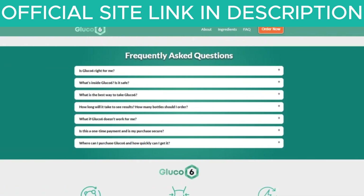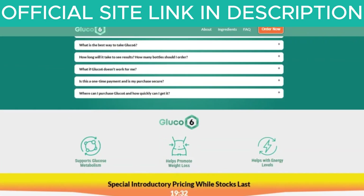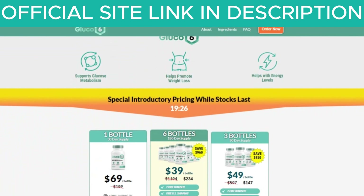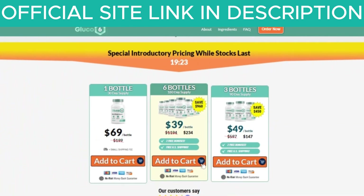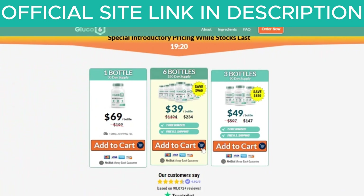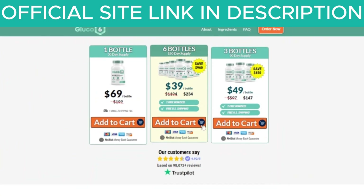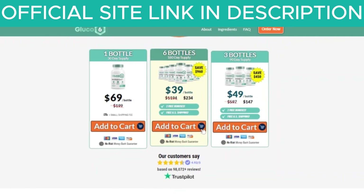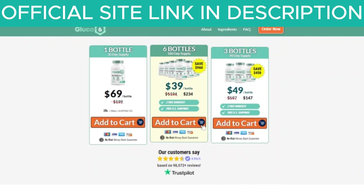It is important to follow the treatment for at least three months. You may start to see initial results in the first month, but most people achieve better results after three months of use. Additionally, it's important to remember that Glucose 6 is completely natural and has no side effects. Glucose 6 really works, so if you're thinking about using it, you can do so without fear. I'm confident you'll see good results. Just be careful where you buy it to avoid counterfeit products. I've included the link to the official Glucose 6 website with a guarantee in the description below. I hope this information has been helpful. Stay blessed and take care of your health.